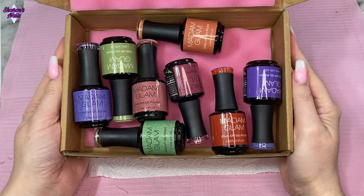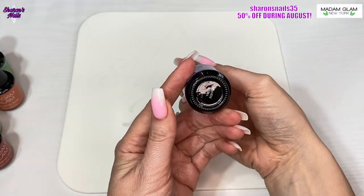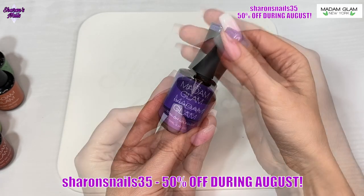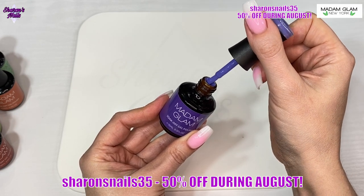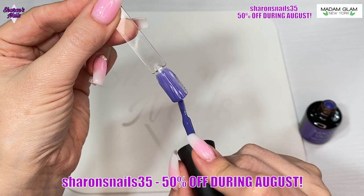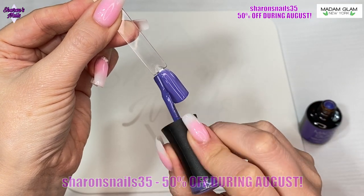Hello everyone and welcome back to another video. If you are a new viewer, welcome to my channel. This is a really exciting video for me because I've got an extra special discount for you — that is 50% during the whole of August — and I'm just going to swatch these gel polishes for the August 2024 collection while I tell you about that.